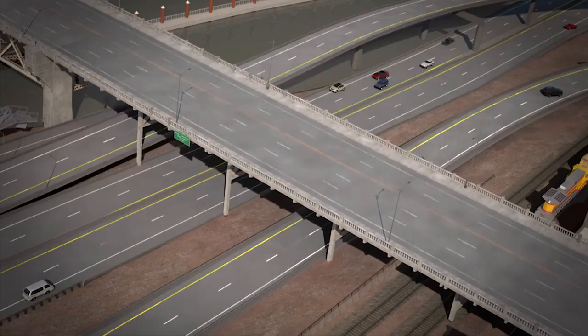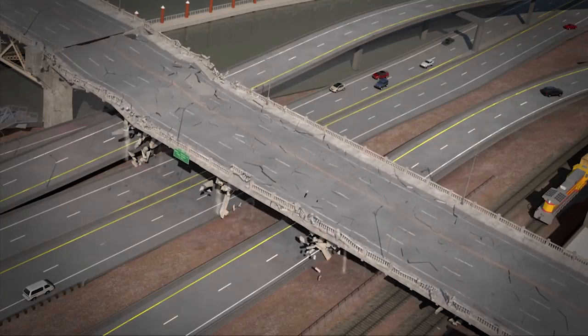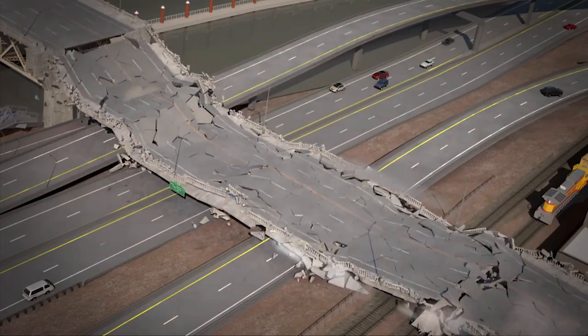Columns are torn apart and collapsed sideways. Soils under the east approach liquefy after shaking, accelerating the collapse of support columns.